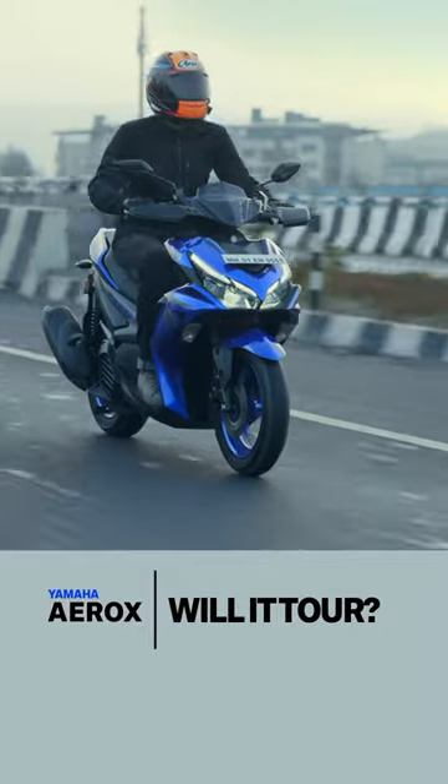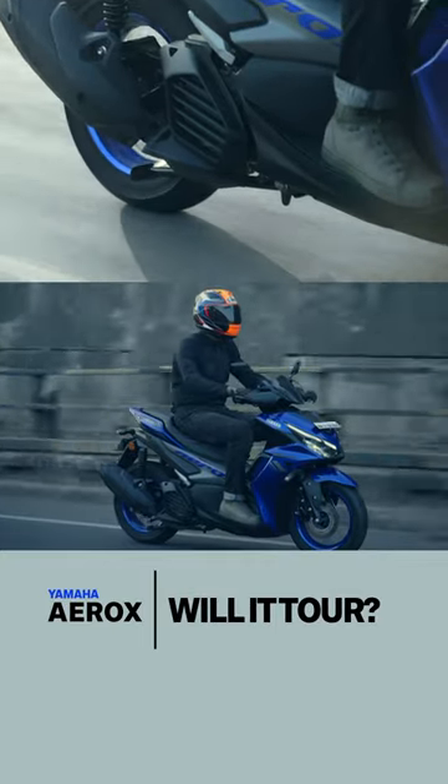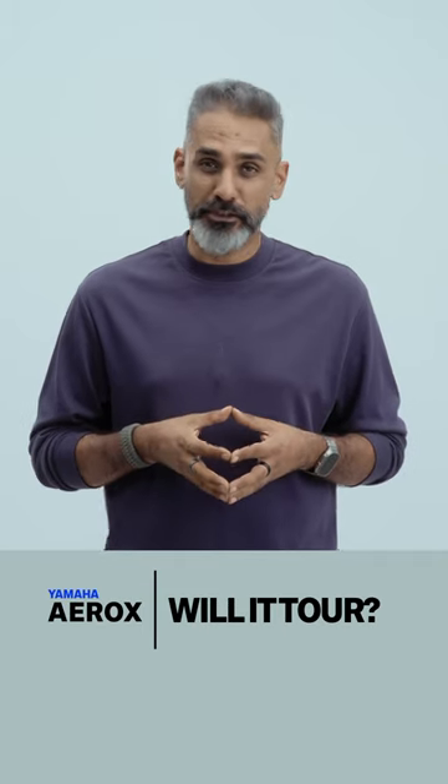Can you go touring on the Yamaha A-Rocks? We believe you can. The performance from the engine means you can sit at 100 unruffled, with economy in the low to mid 40s — these are the bones of a good highway machine for sure.